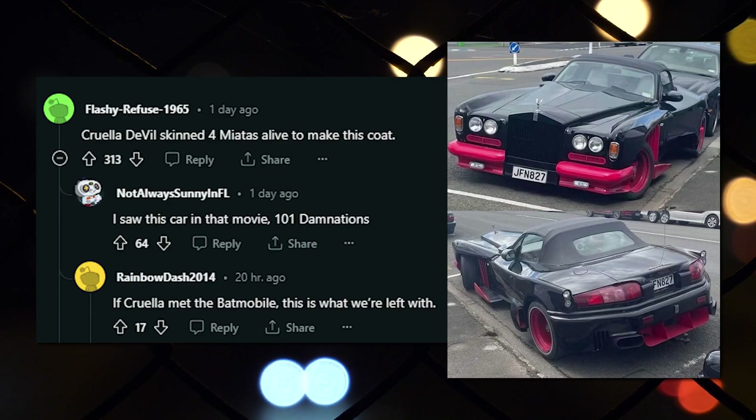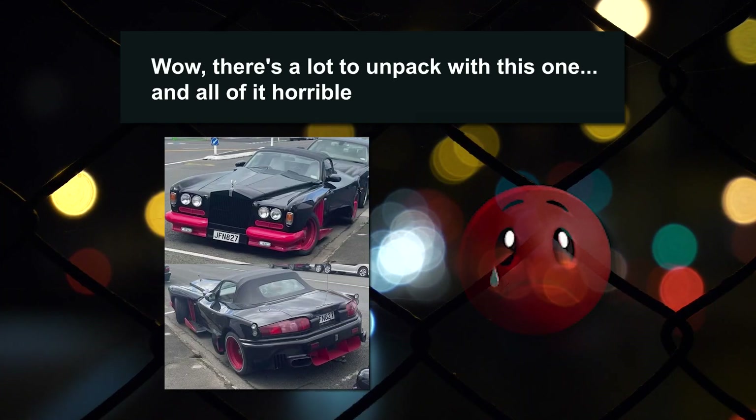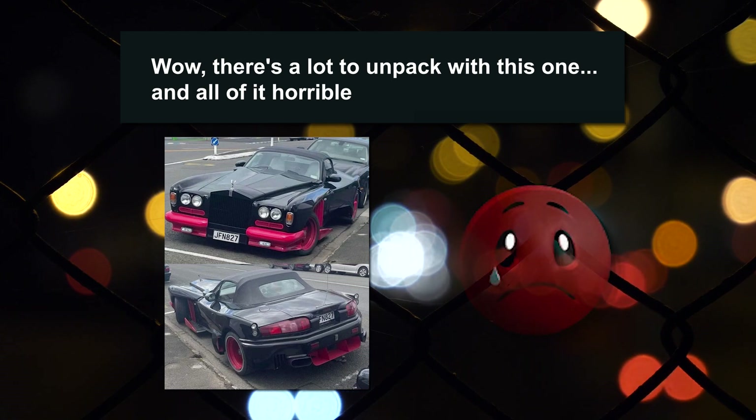I don't even know. Cruella devil-skinned 101 Miatas alive to make this coat. I saw this car in that movie, 101 Damnations. If Cruella met the Batmobile, this is what we're left with. Wow, there's a lot to unpack with this one, and all of it horrible.